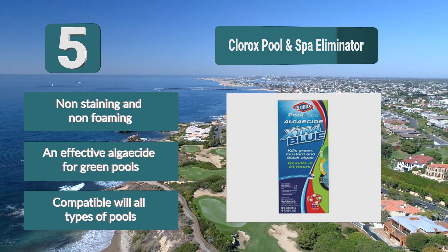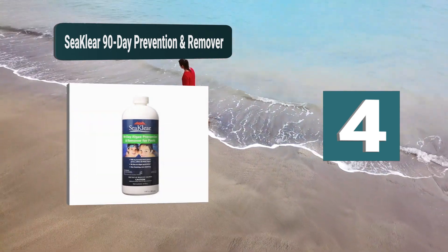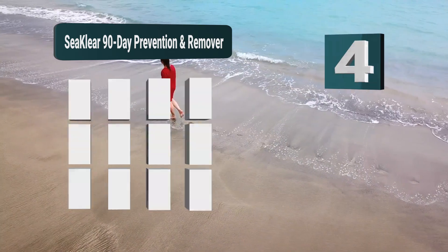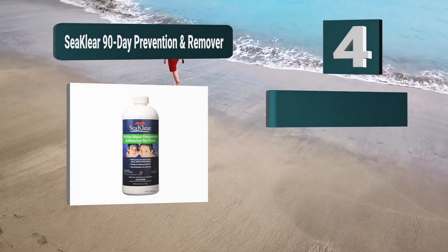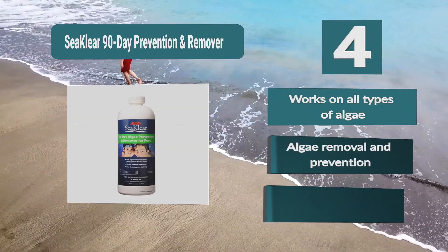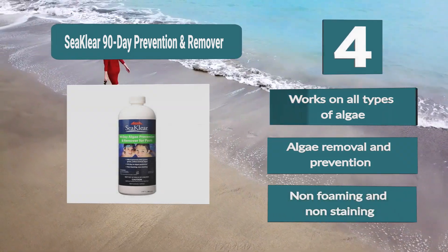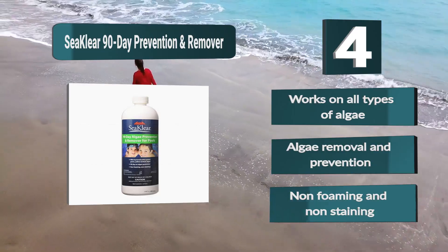Number four: See Clear 90-Day Prevention and Remover. Types of algae that grow in swimming pools include green, blue-green, yellow, and black algae. As long as you use it in balanced water and follow the provided instructions, this product won't cause staining or produce foam, and it will keep your pool algae-free. It works on all types of algae, providing both removal and prevention.